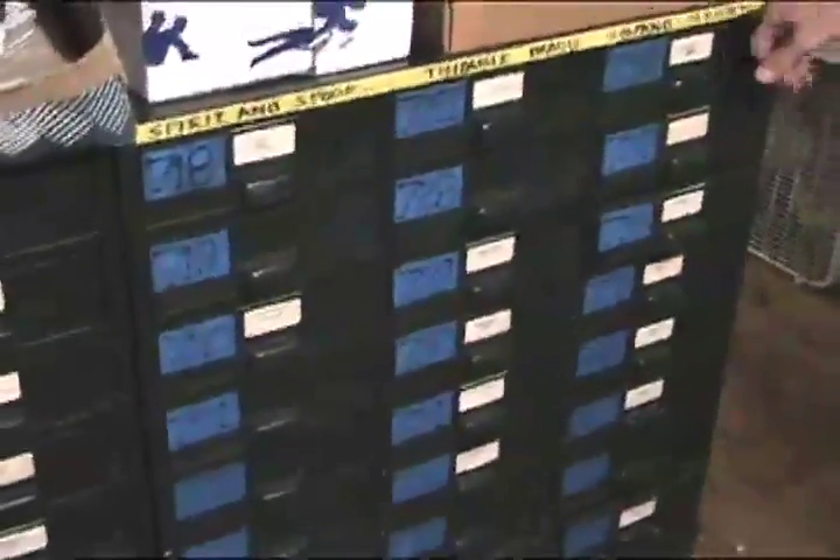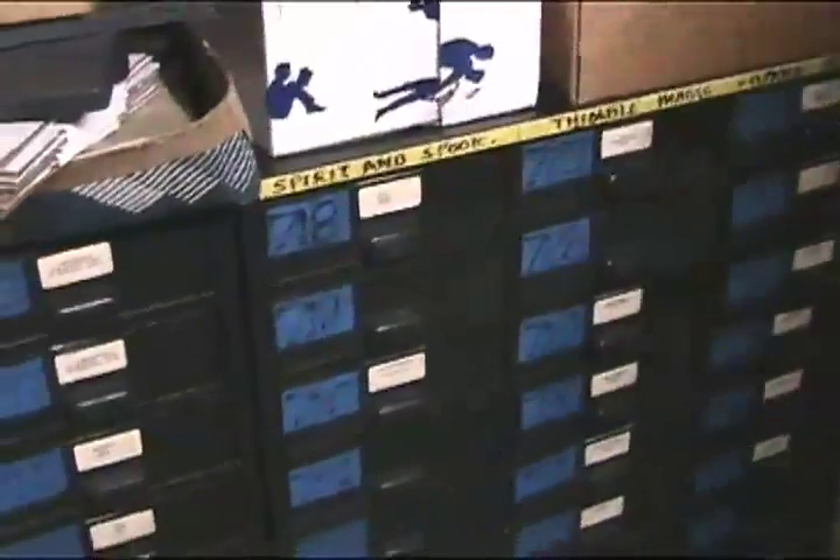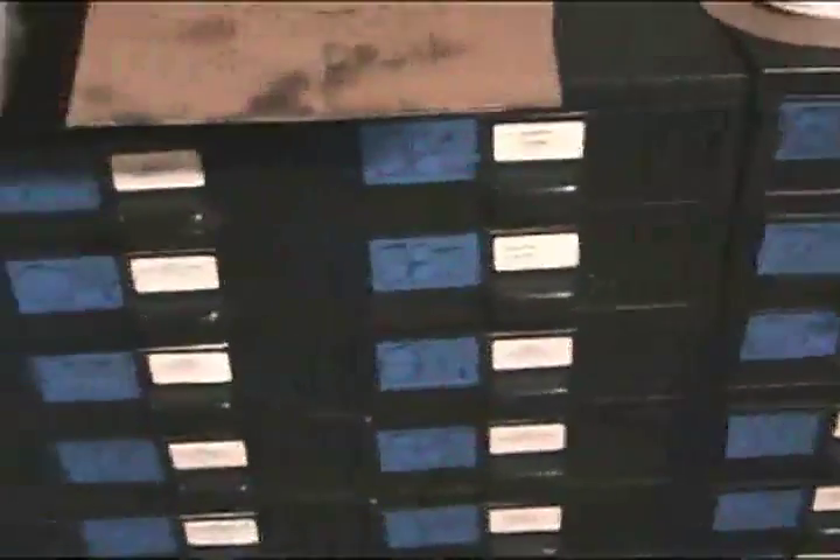This is the wand section, with breakaway wands first. And this is the thimble section. Spirit and spook section. And then a whole bunch of silks — here is the whole silk section. Cane silk — here's a cane silk.